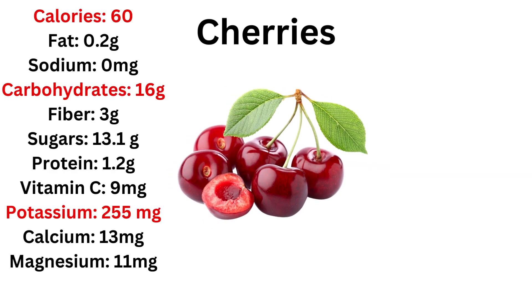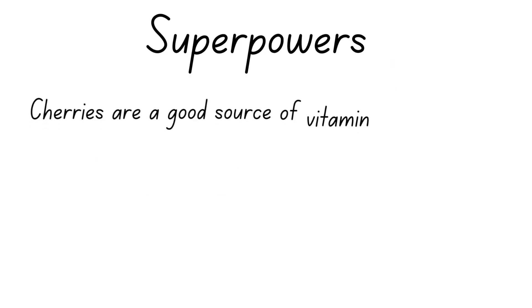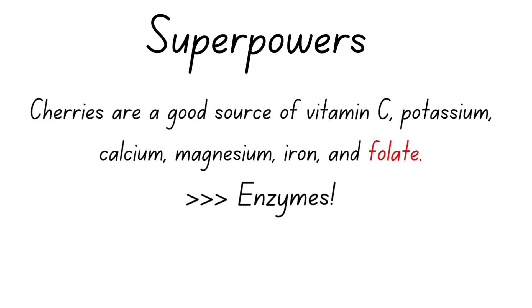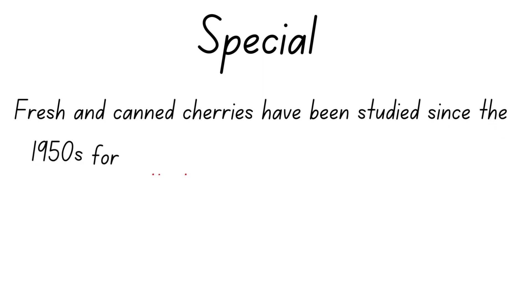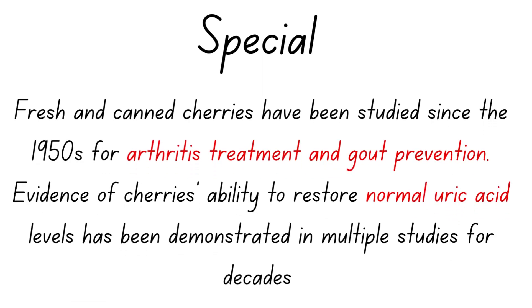Next up is cherries, and cherries are really cool. 60 calories, higher than usual amounts of carbs, really good levels of potassium, and an ORAC of 3747 — really good. They are a good source of vitamin C, potassium, calcium, and magnesium, which will help your enzymes work better.